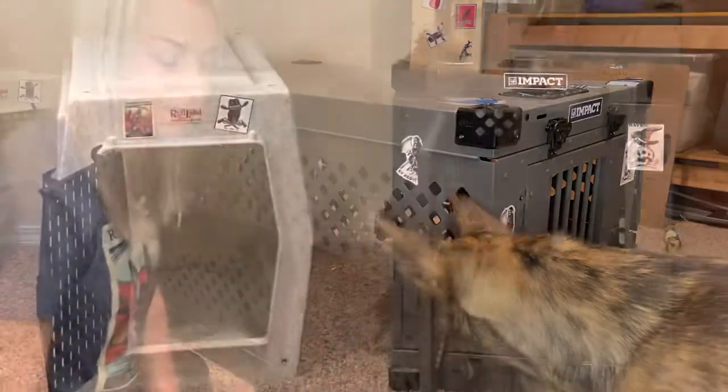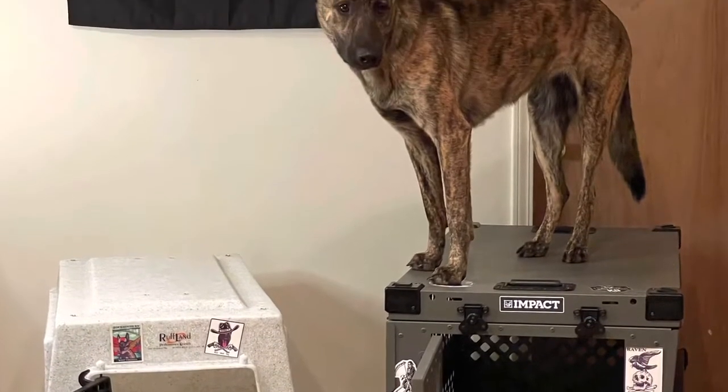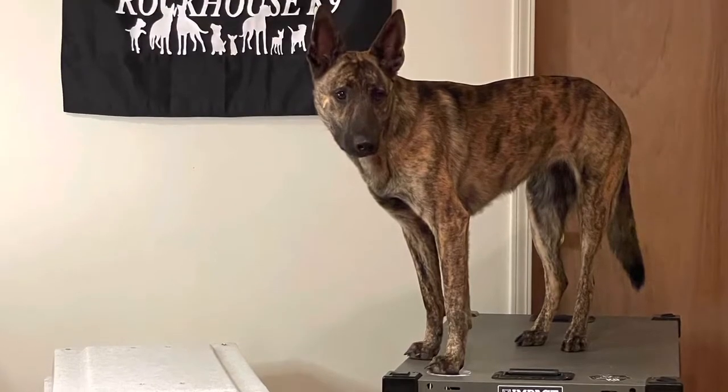Then you do the same thing to the other side. Thanks for watching this video about the Rufflin Kennel and the Impact Crate. If you have any questions or comments, feel free to leave them below.